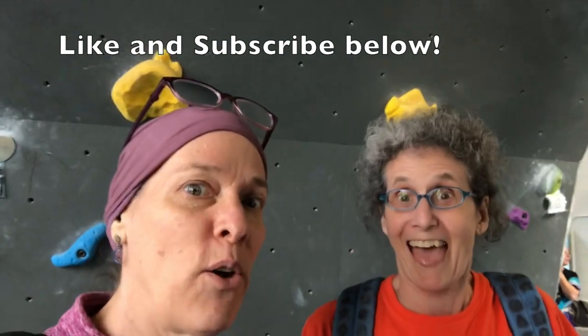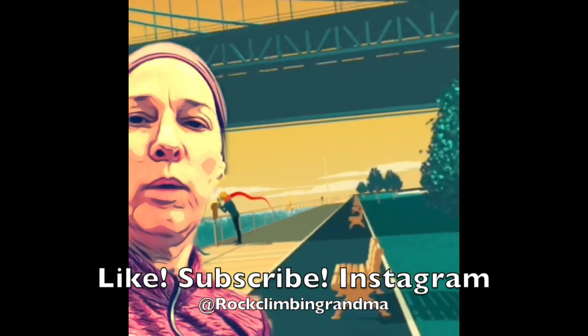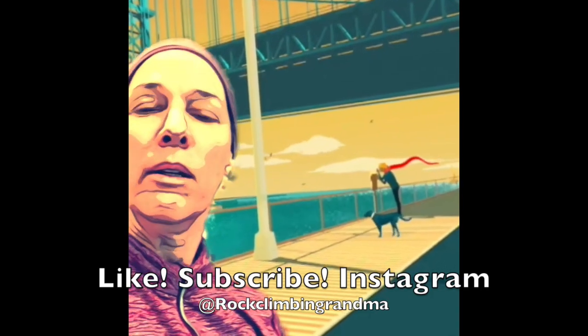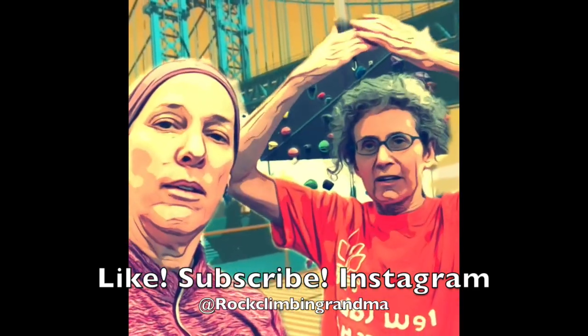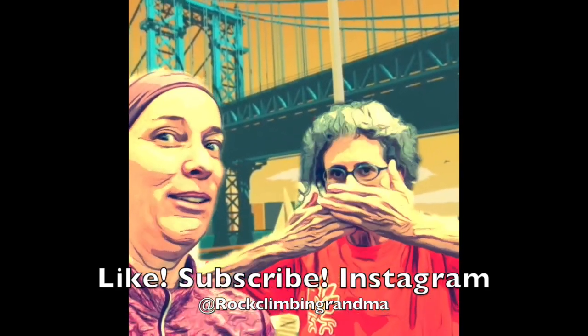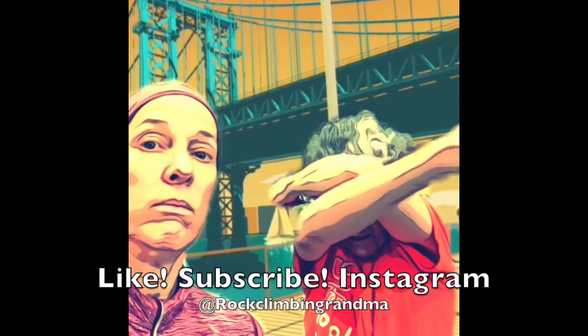Tune in next time for another interesting episode and maybe you'll see Alice again. My skin's peeling off. You know what this place reminds me of? Being next to the ocean. Where'd you go? There you are — I found you. It's windy. Are you not getting blown around? I lost you. There you are, so nice to have you back. It feels like I'm going to put my camera down — it's not working.